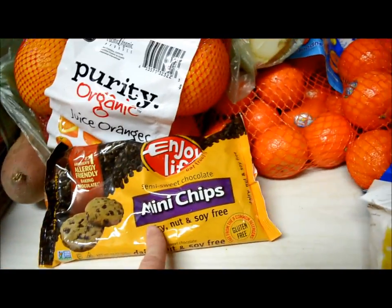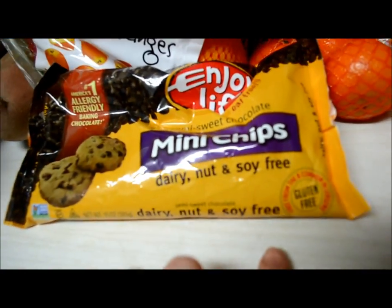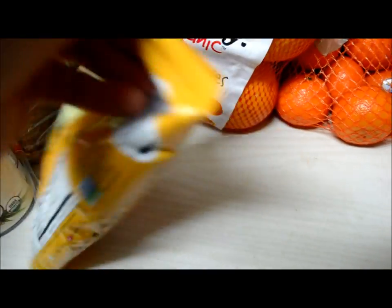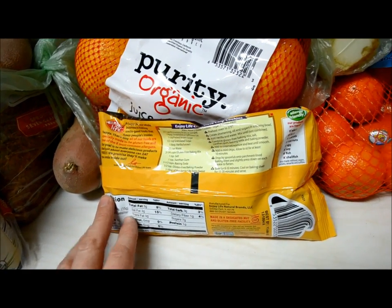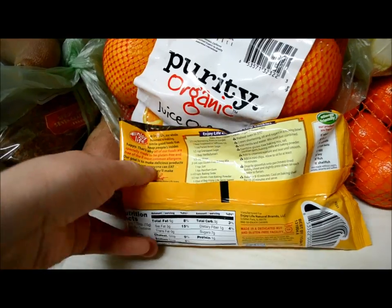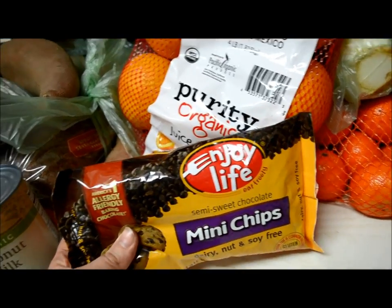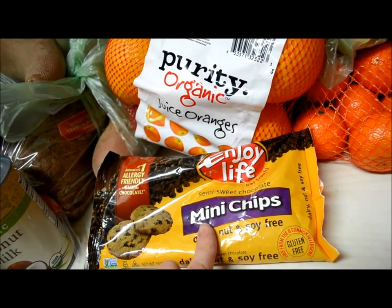Of course you have to have some chocolate, so we got some Enjoy Life mini chips. They are dairy, nut, and soy free, and non-GMO verified — so there's no soy in here. Soy is also one of the top genetically modified crops in the U.S. and it is in almost everything sweet and yummy. These are delicious — they melt beautifully, I love baking with them, and I love eating them right out of the package. I don't feel as guilty having them because there's nothing bad in the ingredients.